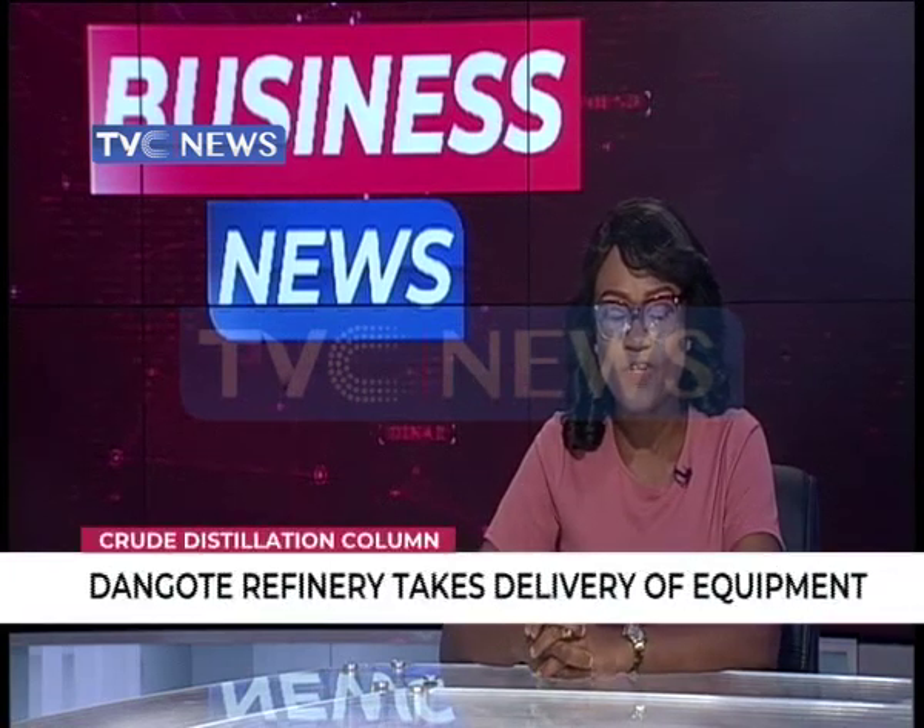We'll start off from Lagos, where Dangote Refinery has taken delivery of the world's biggest crude distillation column. Yusuf Akogu witnessed the arrival of the equipment.